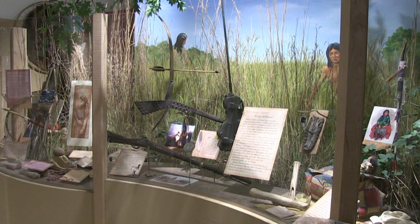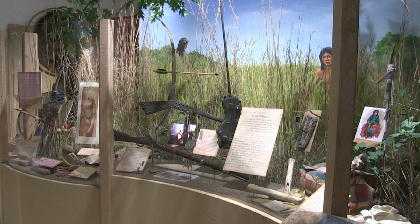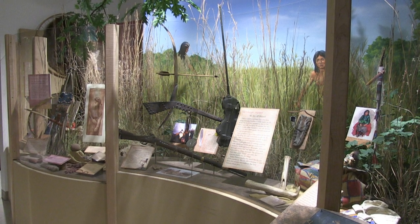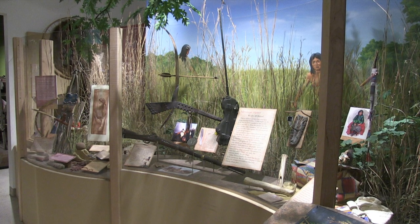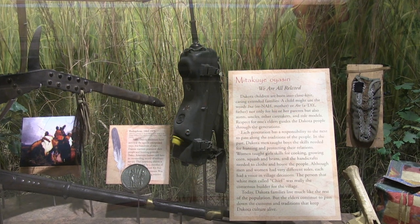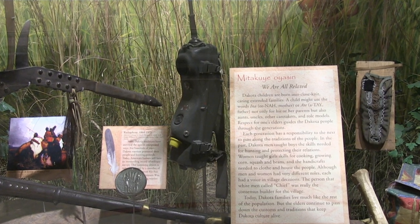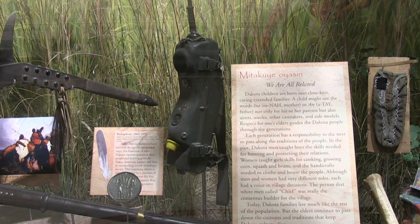The exhibit also covers when white settlement started coming into the area — the fur trade with French and British fur traders and how it started to open up this area for white settlements. And then there's also an army handheld radio — you might ask why that is in there. That may seem like a very odd piece to have in a Native American exhibit, but it is to pay homage to the many Native Americans who still serve in America's armed services today.